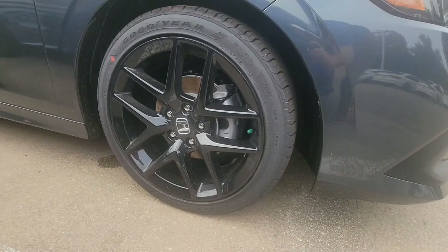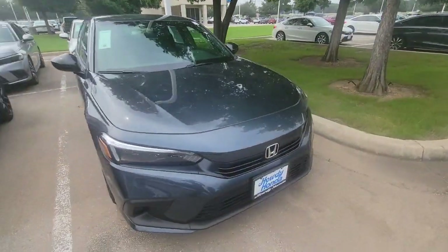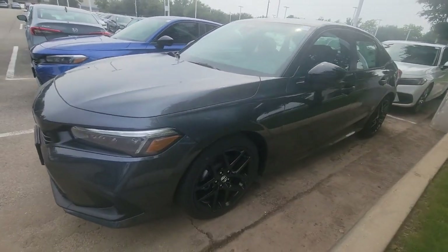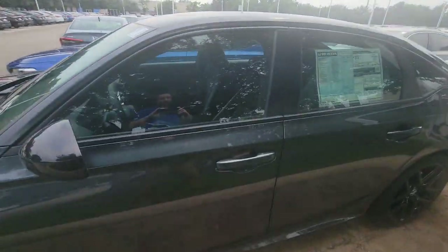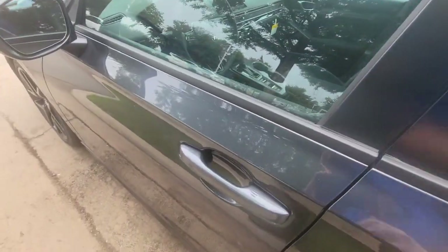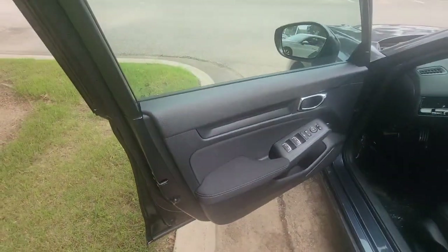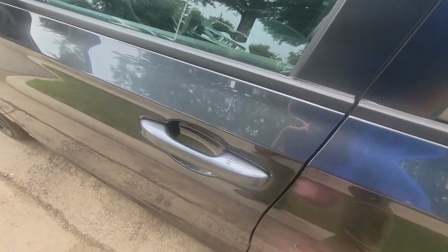With the Sport trim you get the larger wheels, black coated. Coming around to the side, on the Sport model you get keyless entry — it unlocks when you put your hand on it, as long as you've got the key in your pocket. You can also lock it by touching it.